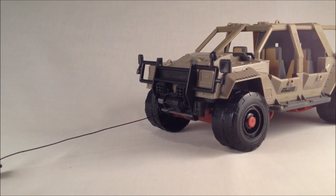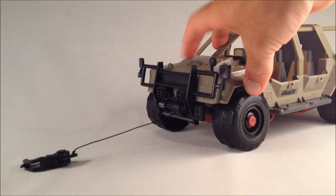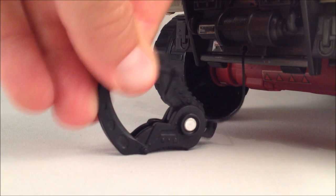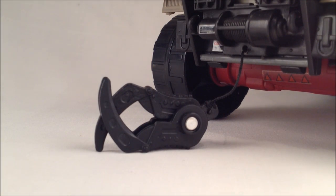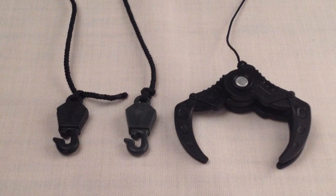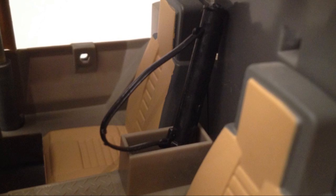Pull it out and use the thumbwheel to reel it in. The claw is oversized but ratchets nicely, and by being so large, will be able to clamp down on any number of items, including nasty Cobra soldiers. If you still have no love for the claw, any number of hooks such as those included with the vintage Dragonfly or Tomahawk can easily be substituted. Nice added touch. There are slots for small arms situated between the seats.